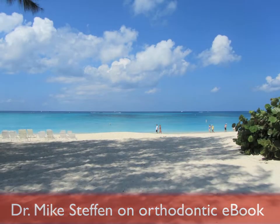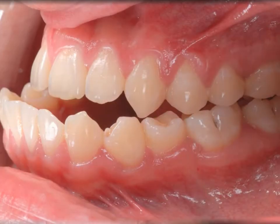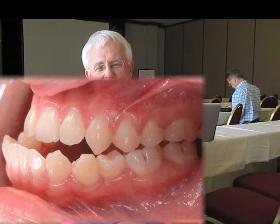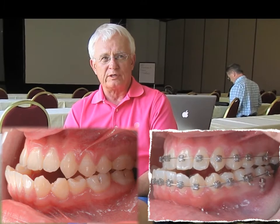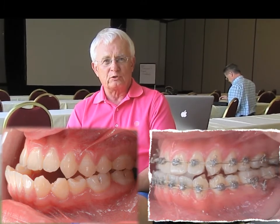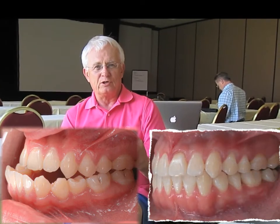Most importantly, we've been able to look at a case that Chris Chang treated. It's a Class 3 skeletal malocclusion that he treated non-surgically. I would have never guessed that this case could have been treated without surgery. He used bone screws in the buccal shelf to completely distalize the entire mandibular dentition.